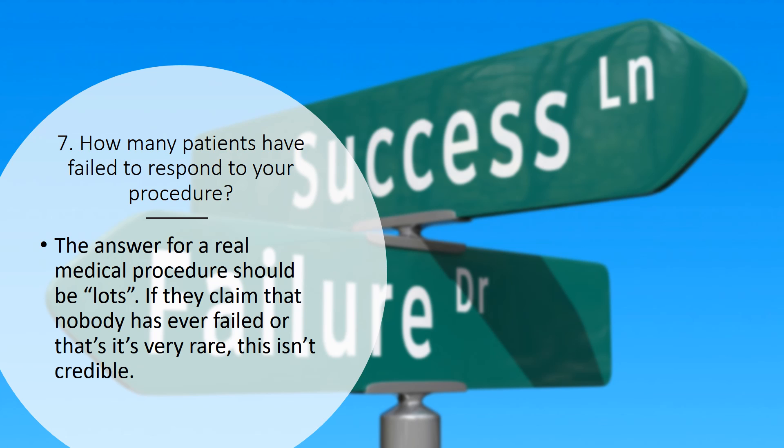Number seven: how many patients have failed to respond to your procedure? The answer for a real medical procedure, including a stem cell procedure, should be lots. If they claim that nobody has ever failed or it's very rare that patients fail this procedure, that's not credible.